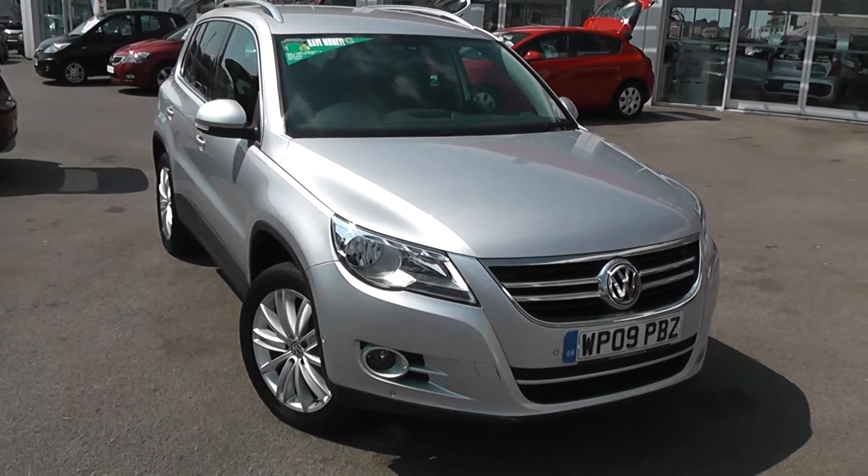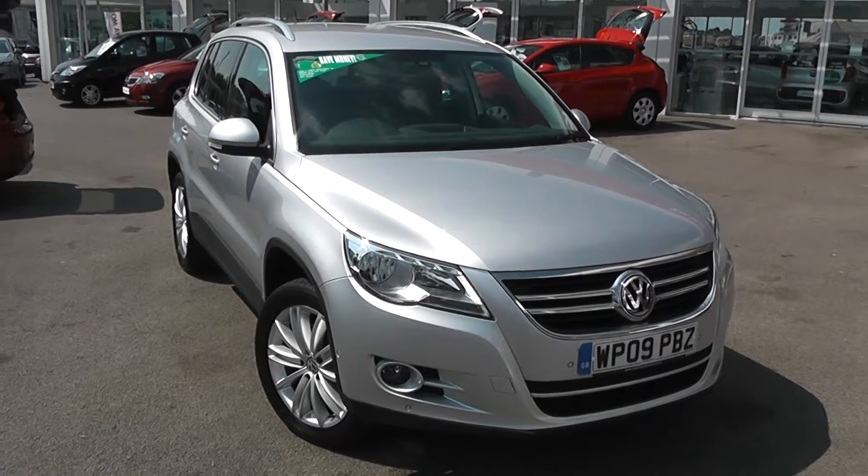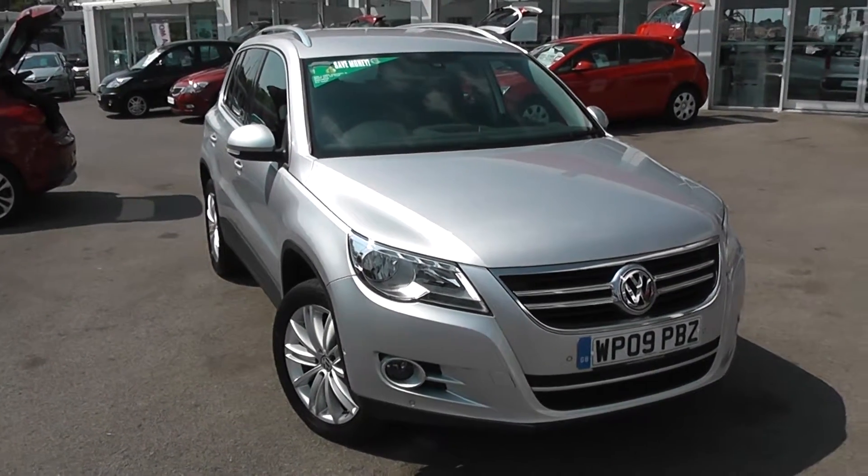Welcome to Wessex Garages Used Cars Online, here with the Volkswagen Tiguan Sport. This car is registered to an 09 plate, it's a 2.0-litre diesel with automatic transmission and it's finished in silver.